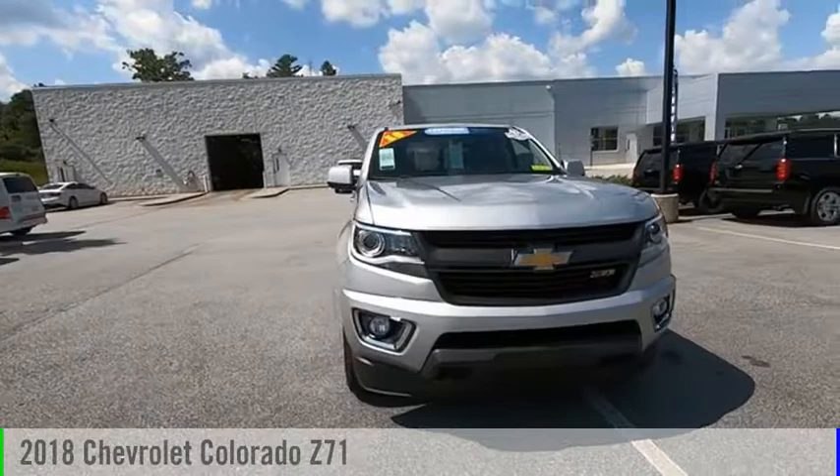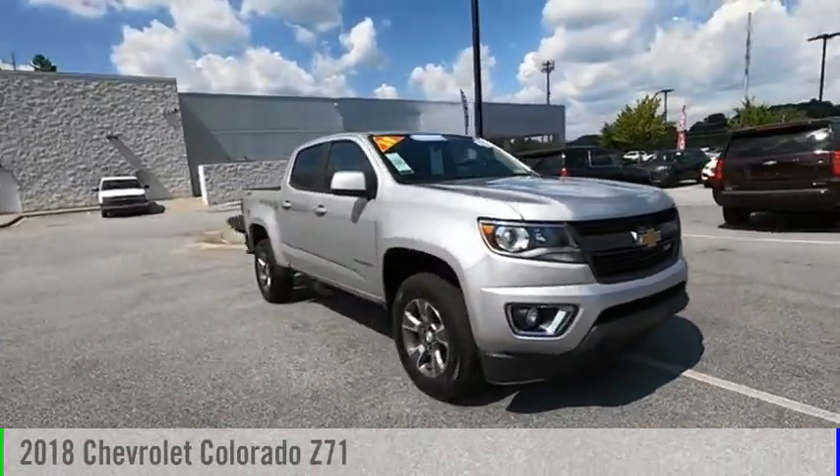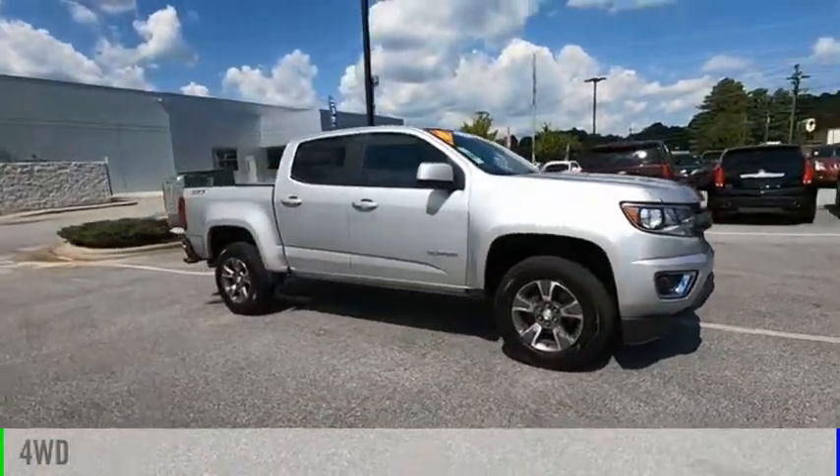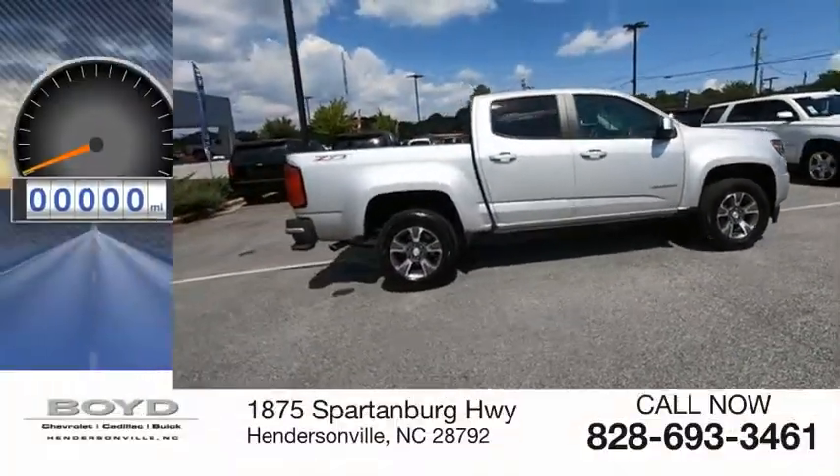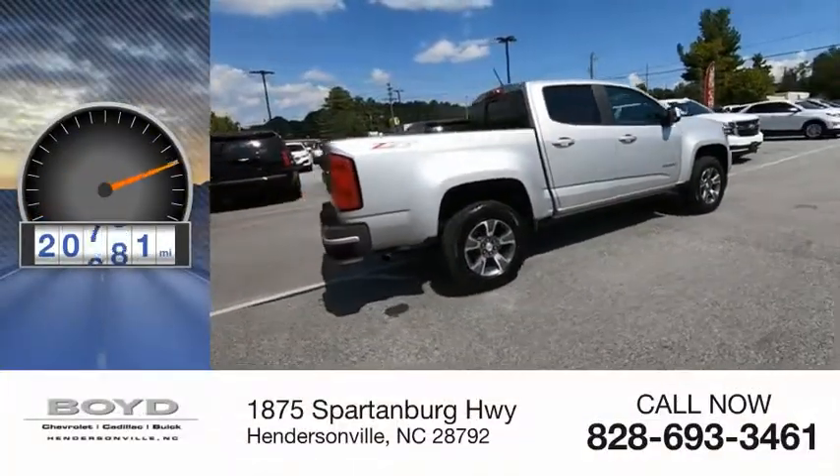Come test drive a 2018 Colorado. This vehicle is powered by a four-wheel drive, six-cylinder, 3.6 liter engine. This vehicle has less than 25,000 miles.